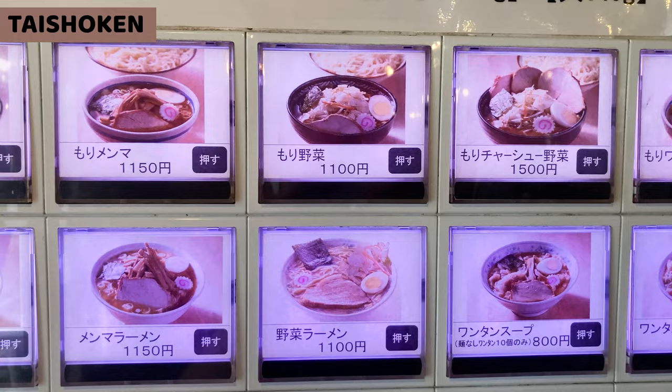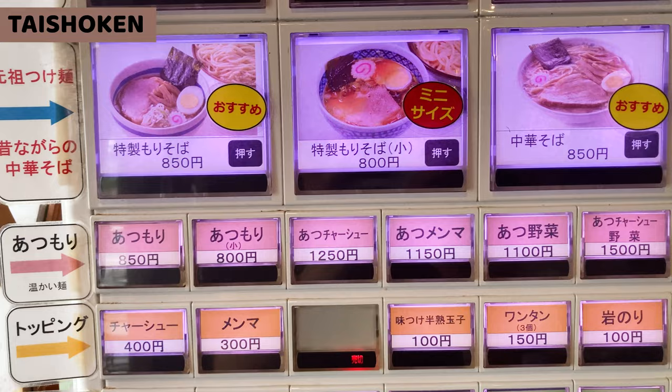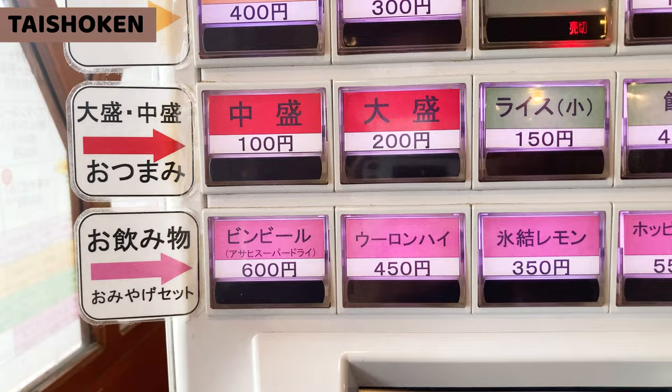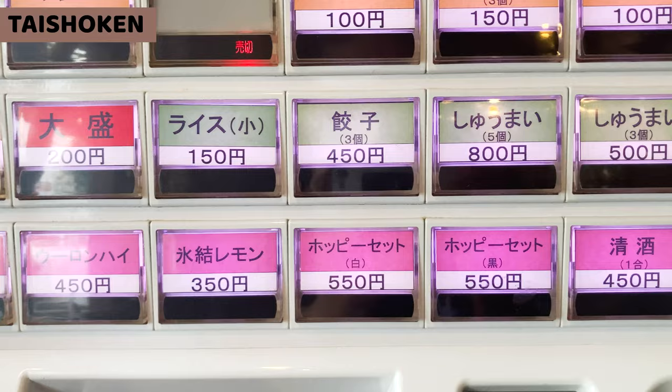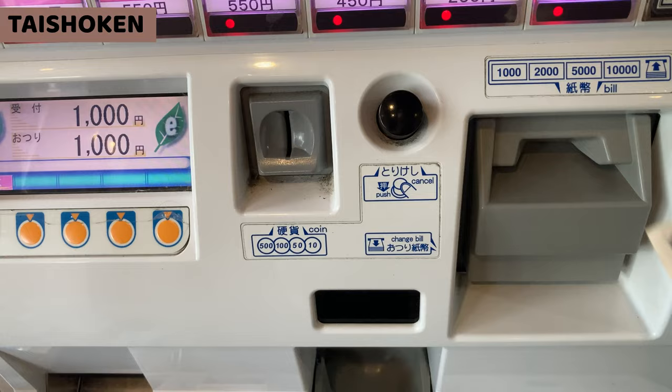These are Tsukemen and ramen. Tsukemen is usually served with hot ramen soup and cold noodles separately. These are old-style soy sauce ramen, which can be changed for ramen soup and hot noodles. The bottom orange line is toppings — side dishes such as fried dumplings, steamed dumplings, chashu, etc. The bottom pink line is for drinks.